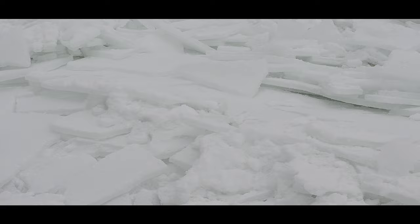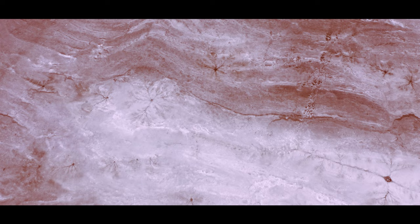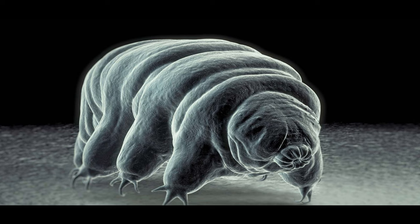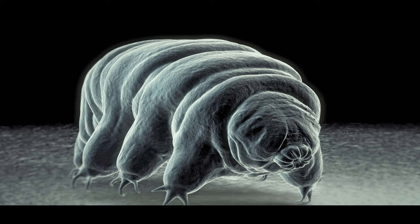Alternatively, life could exist clinging to the lower surface of Europa's ice layer, much like algae and bacteria in Earth's polar regions, or float freely in Europa's ocean. If Europa's ocean is too cold, biological processes similar to those known on Earth could not take place. If it is too salty, only extreme halophiles could survive in that environment.